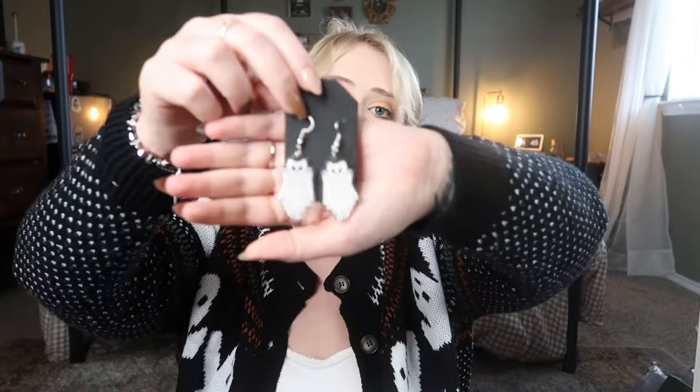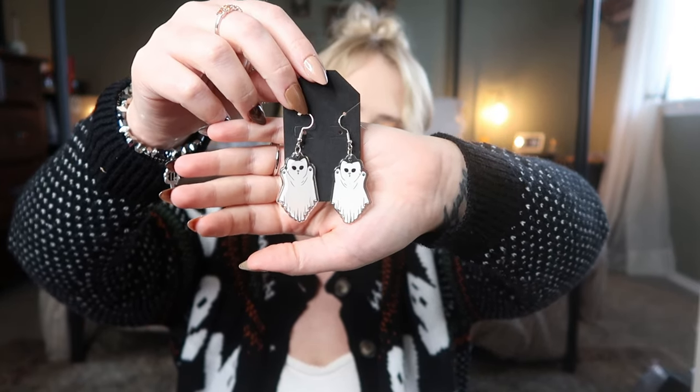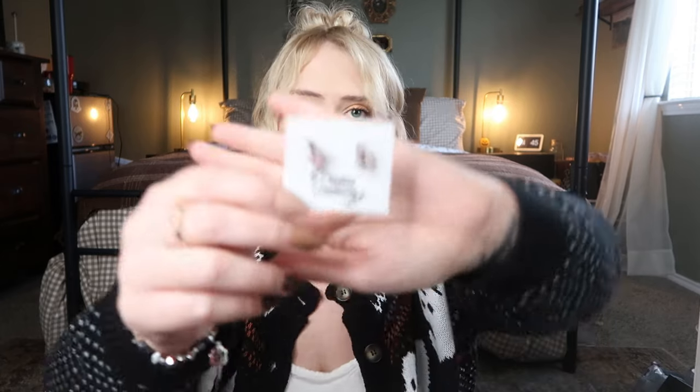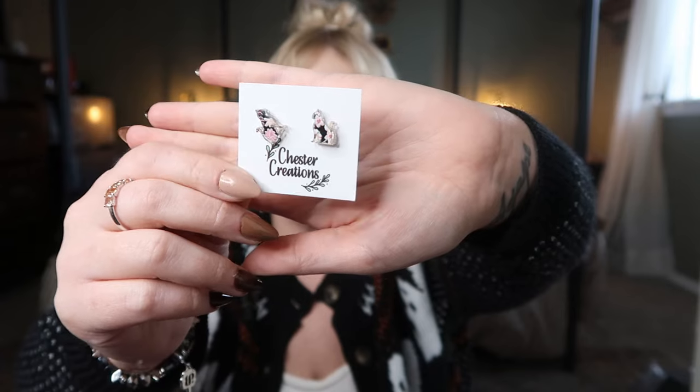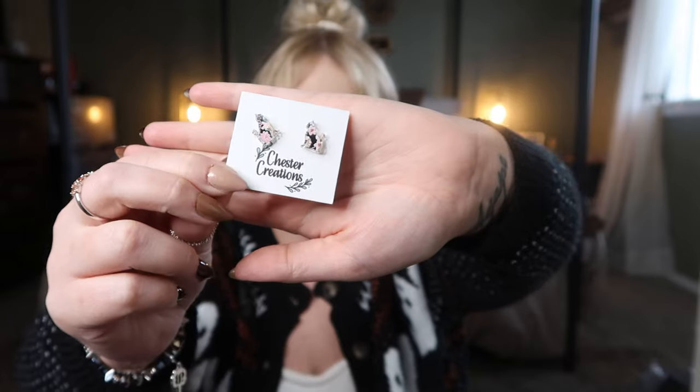Ollie also has these Halloween earrings — little cat ghost earrings, or as she calls them, 'mew mew' ghosties. They're little acrylic cat ghosts — I think they're so cute! And then from the small shop Chester Creations, I got these really beautiful mirrored floral cat silhouette earrings and pretty pink floral ones. This is Ollie to a T — so dainty and pretty. I couldn't resist!